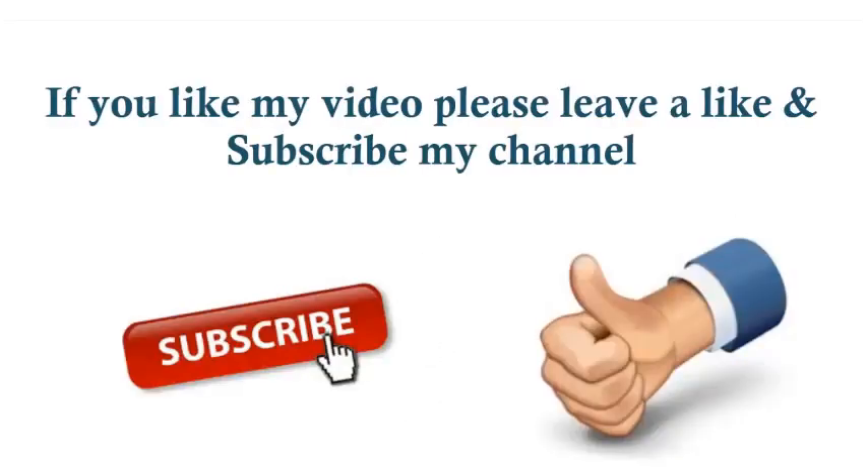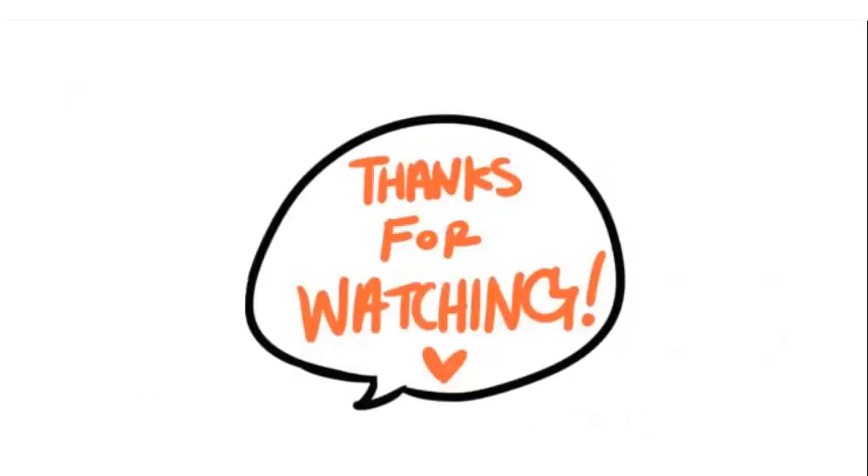If you like this video, please leave a like and subscribe to my channel. Thanks for watching.